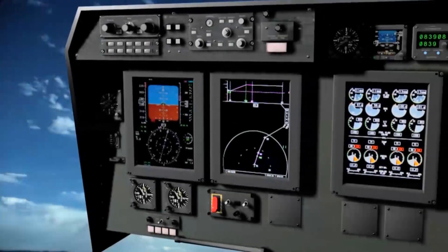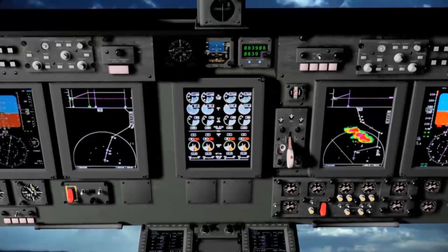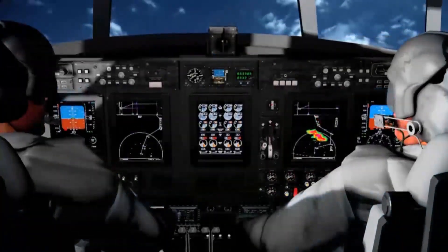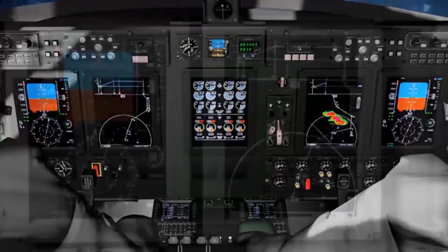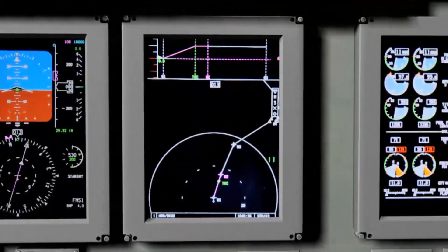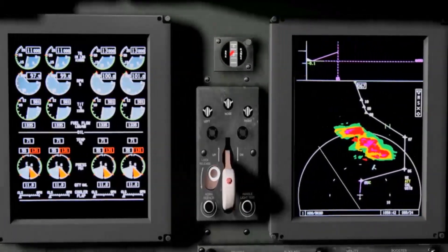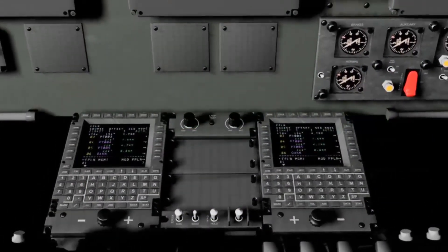Collins Flight 2 avionics management system with fully integrated flight and mission management capability provides full compliance with global CNS ATM requirements. The Flight 2 cockpit integrates multiple communications, navigation and mission systems for reduced crew workload and improved operational effectiveness and safety.